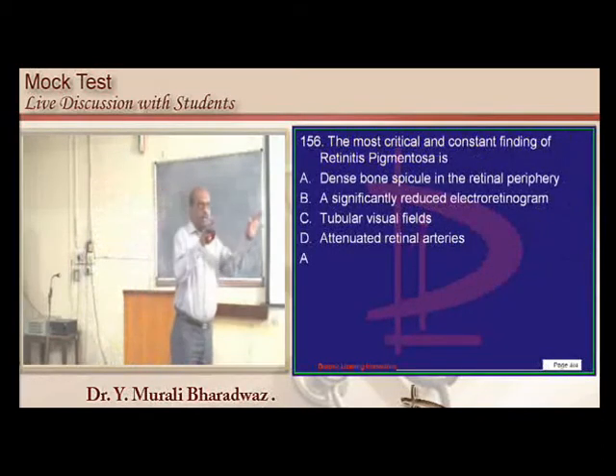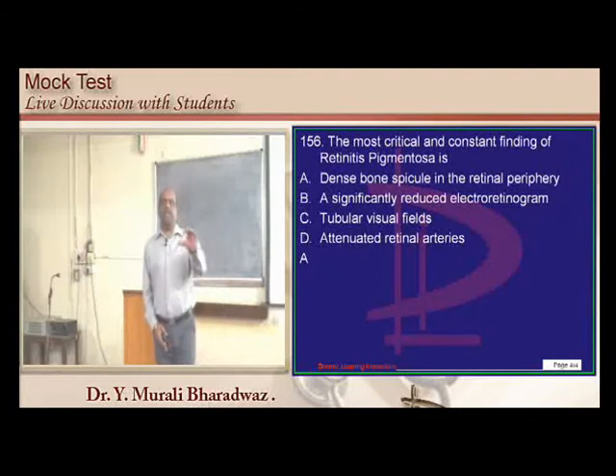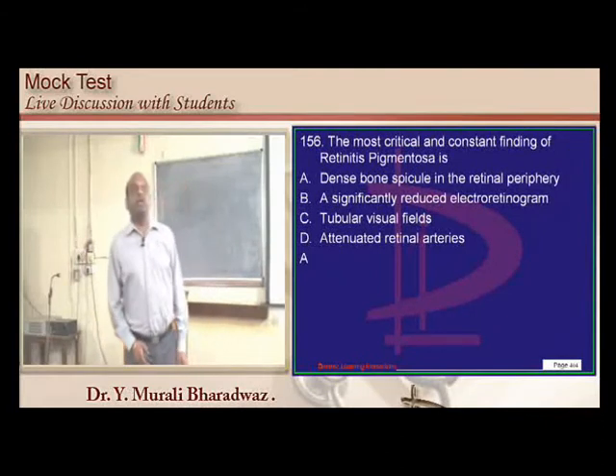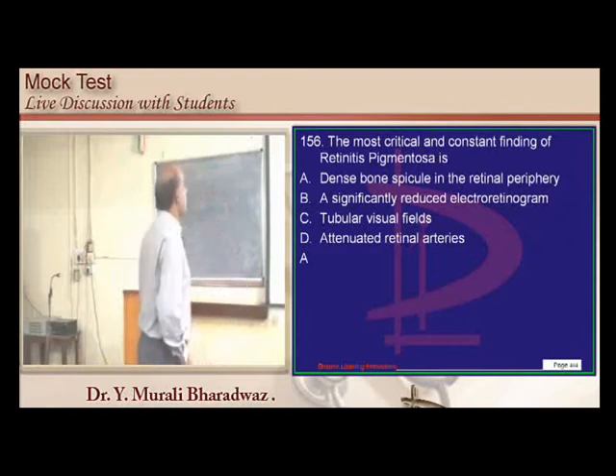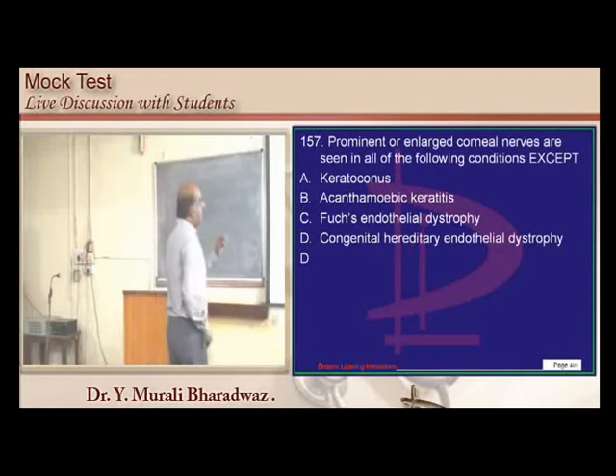Retinitis pigmentosa leads to the classic bony spicule appearance and tunnel vision. Electroretinogram findings must be known 100 percent. Enlarged corneal nerves are another important topic.